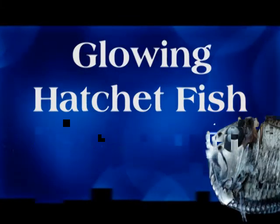Glowing Hatchetfish. The eyes of marine creatures are most adapted to allowing them to see other beings passing. By this way, enemies can immediately distinguish the dark shadows of creatures against the light from the sea surface.